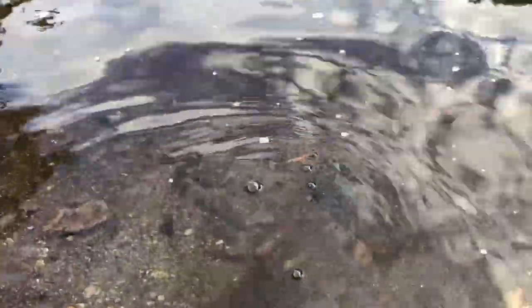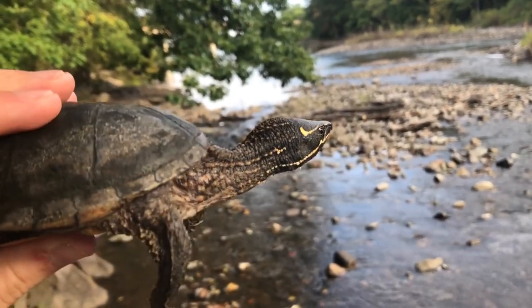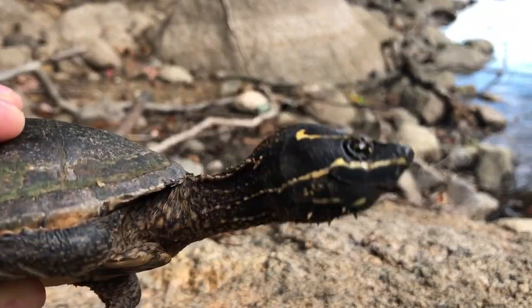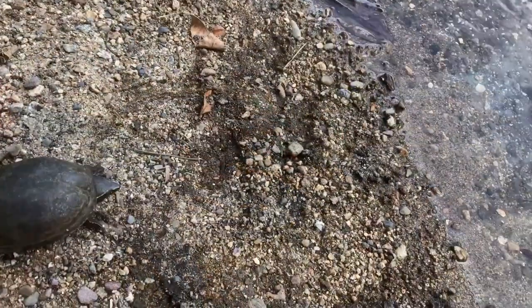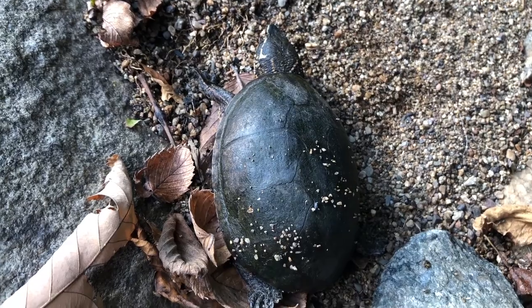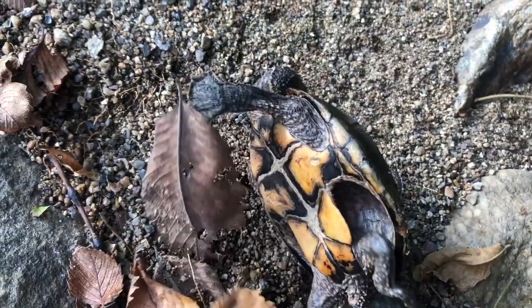Another incredible ability is their long neck, which helps them do many things. Their extended neck makes it so that they can reach the surface of the water in order to breathe in deeper areas. It also makes it easier to catch prey from a distance. They also use their long neck to flip themselves over in case of an emergency — if a predator such as a raccoon comes along and manages to flip over this turtle, it will be able to use its neck to flip right side up and escape.